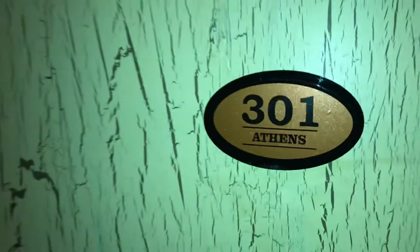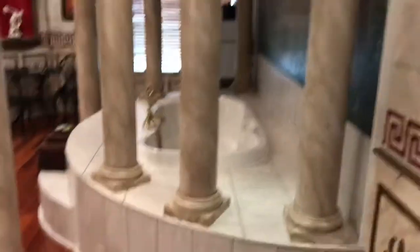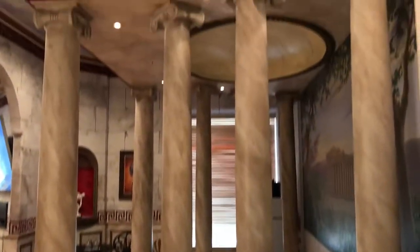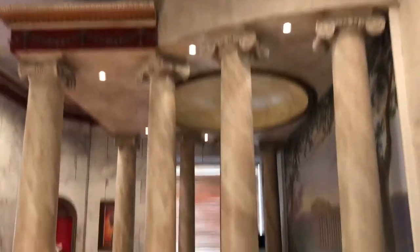Here's a virtual tour of the Athens room, one of our popular ones here at Destinations Inn. Beautiful wood flooring — you walk into elegant pillars in the room, really fun.